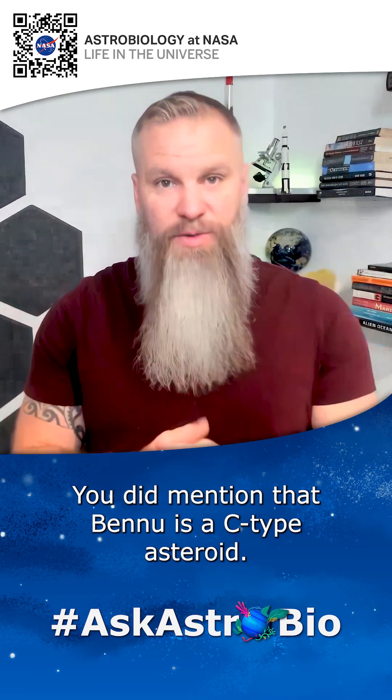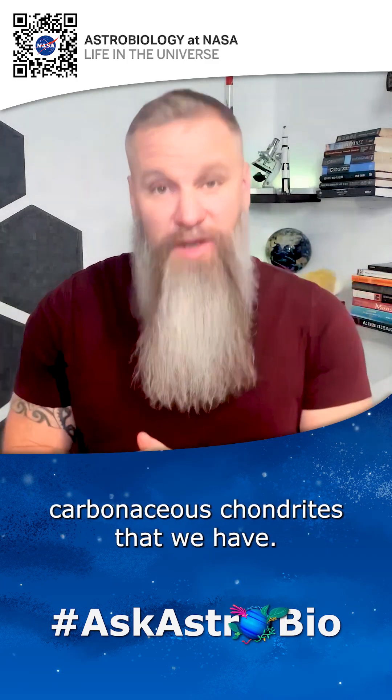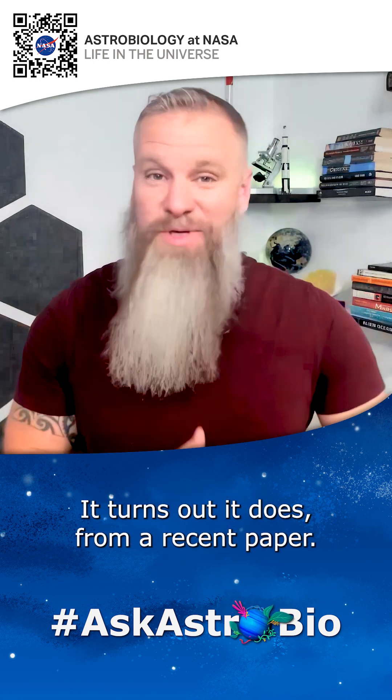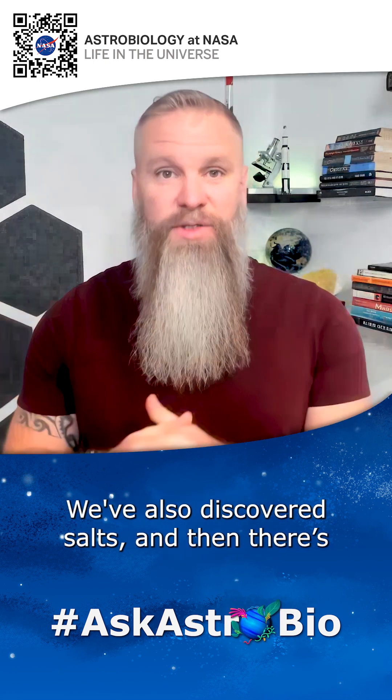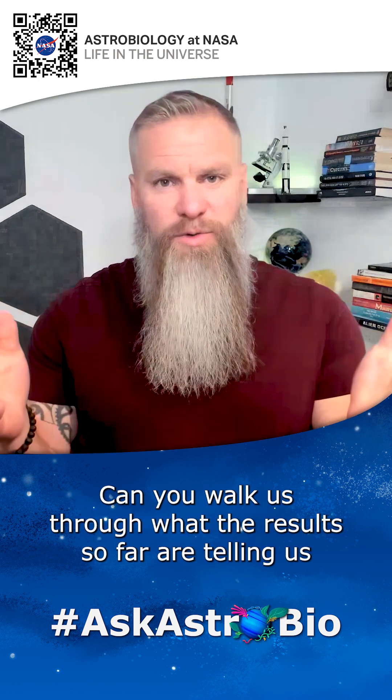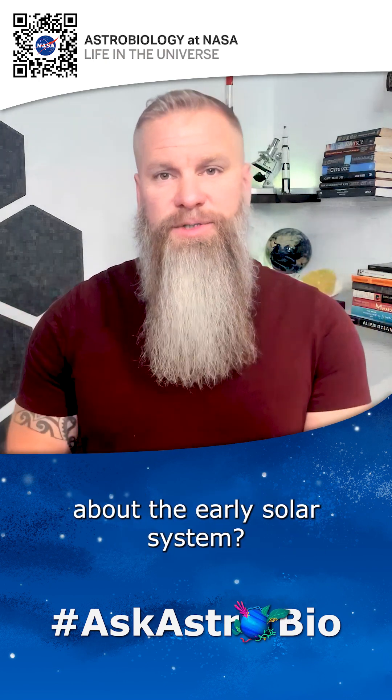Bennu is a C-type asteroid, very similar to carbonaceous chondrites that we have. We thought maybe it would have a lot of organic carbon, and it turns out it does from a recent paper. We've also discovered salts, and exploring the geology of the materials we brought back. Can you walk us through what the results so far are telling us about the early solar system?